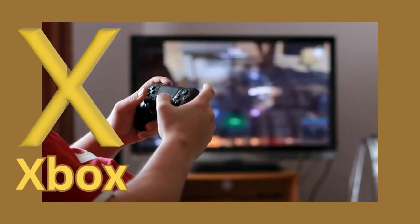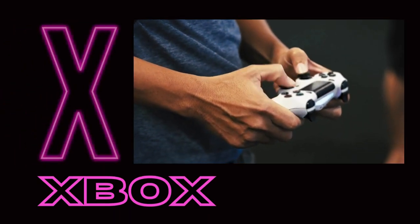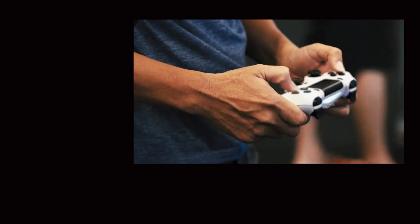Now, let's see how Xbox connects with the letter X! Xbox starts with the letter X! Can you say Xbox? Xbox!